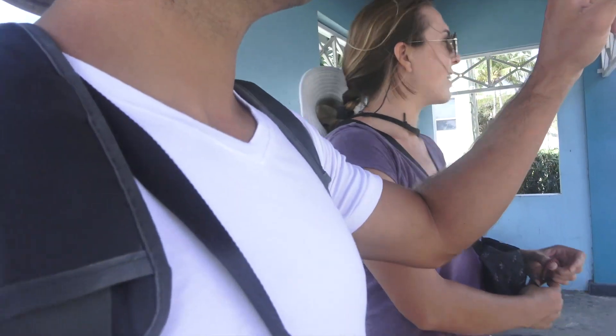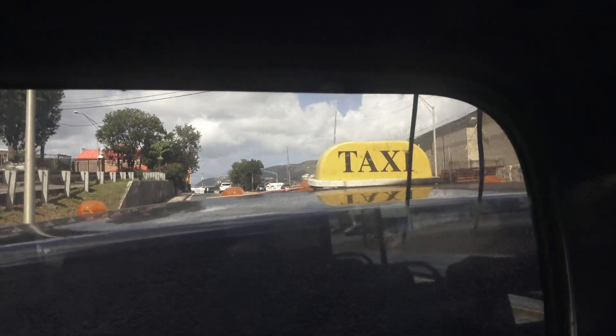So here in St. Thomas, we found a way to get around. Their bus system is unlike anything I've seen anywhere — they're really cool, like safari trucks, just like pickup trucks. And here's one now. The service is really good; we were sitting there for less than a minute and one of these safari buses just pulled right up.